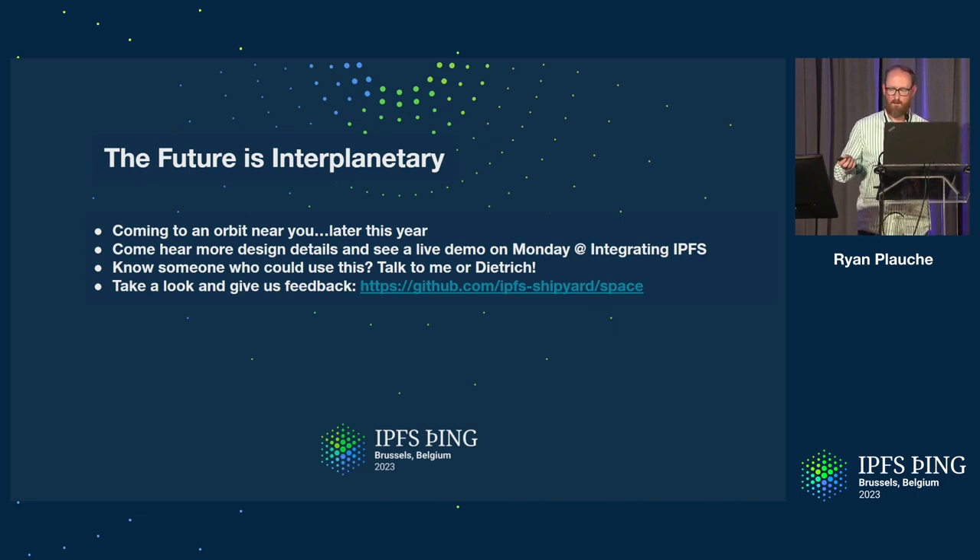I'll be showing that off in a talk on Monday in the integrating IPFS track. If you know someone who could use this or know of a space opportunity, please come talk to me or Dietrich — we would love to hear about other people who can use this. If you want to take a look at the code, see how it works, maybe give it a try, we have the space repo in the IPFS Shipyard organization. We also hang out in the space channel on the FogCoin Slack. We would love to hear from anyone who's interested. Let's talk about space and IPFS and the different challenges there. Thank you.